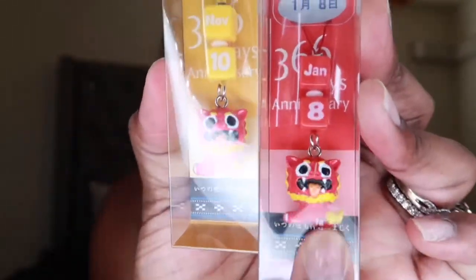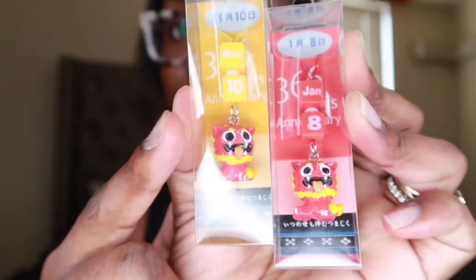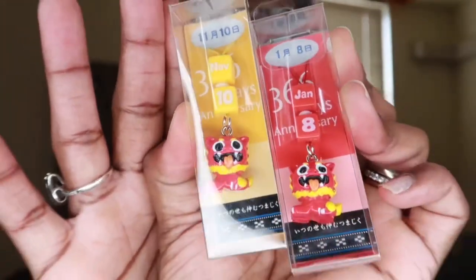I have two little Japanese keychains. I got these last weekend because we're about to move away from Japan and I was trying to find birthday souvenirs for everyone. I only found ones for my anniversary — January 8th, that's me and Carlos's anniversary — and one for November 10th, which is Kade's birthday. I couldn't find ones for everybody else, but I thought they were cute. I haven't really bought any souvenirs the whole time I've been living here, so I've been trying to get some.